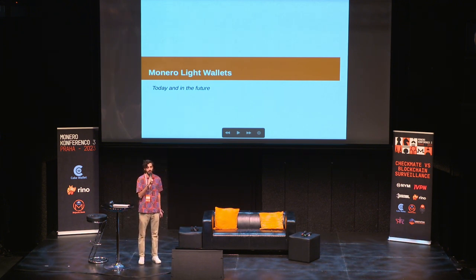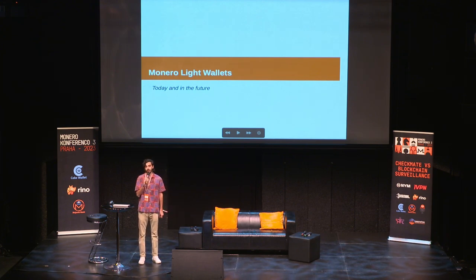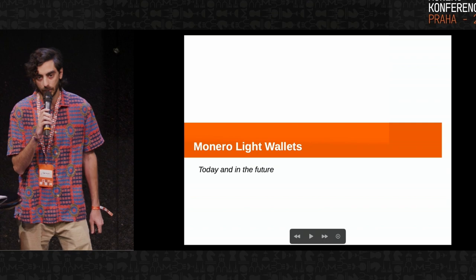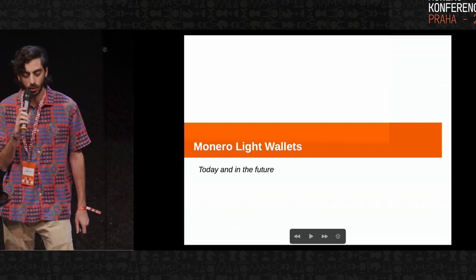I go by Jay Berman on GitHub and Matrix. Today I'm going to be talking about Monero's light wallets as they exist today and as they would exist in a proposed future upgrade that is currently in development, Seraphis slash Jamtis. It's been mentioned quite a few times over the course of this weekend.